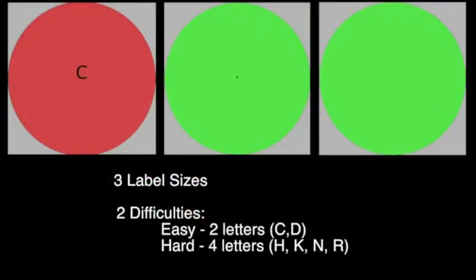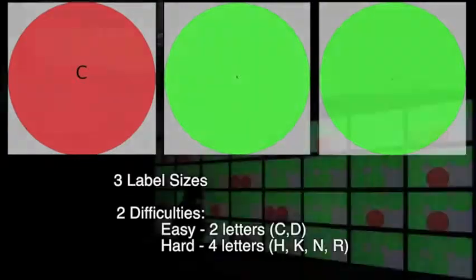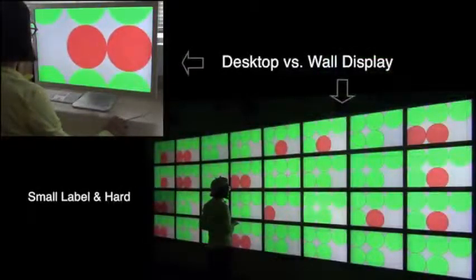Participants move red disks into the associated green container. We vary label size and number of different labels to operationalize information density and task difficulty.